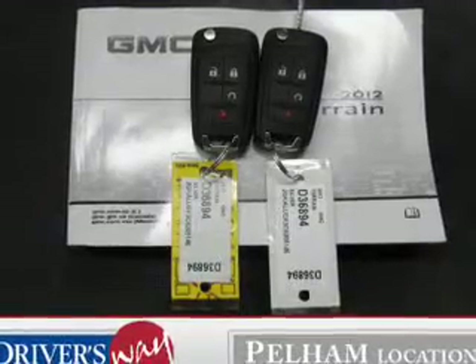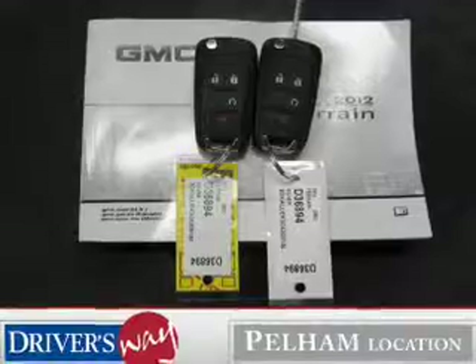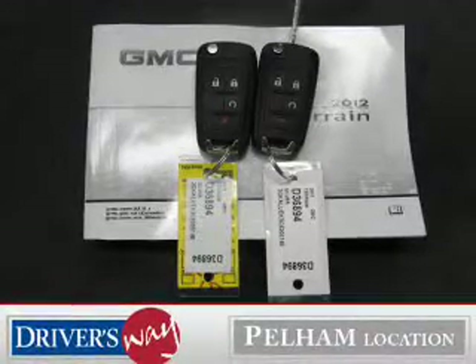The anti-lock braking system will keep you safe on the road. Heated seats are there for you on cold winter days. There's nothing like a sunroof on a nice day.